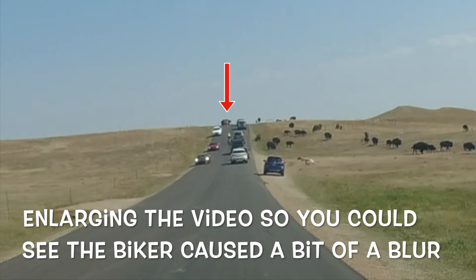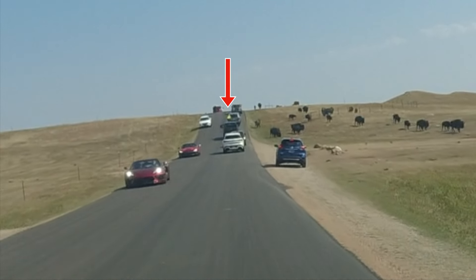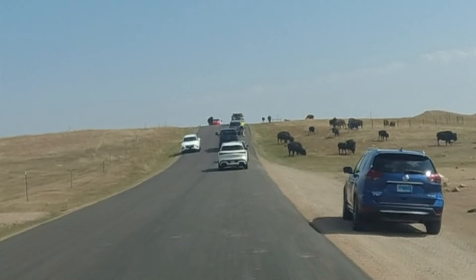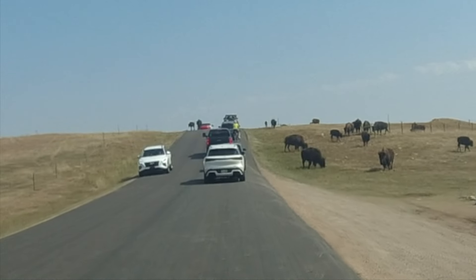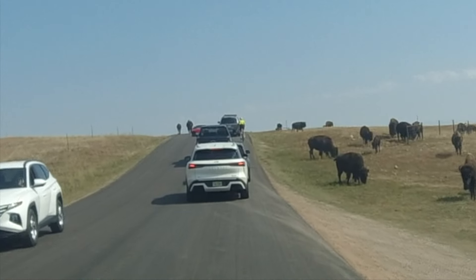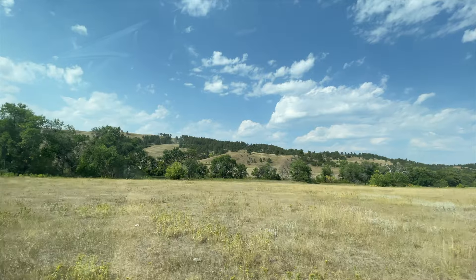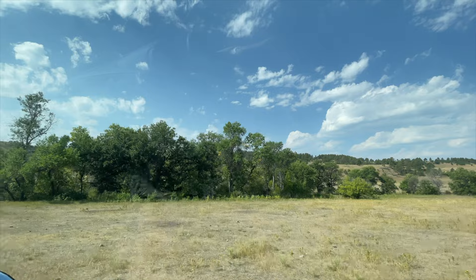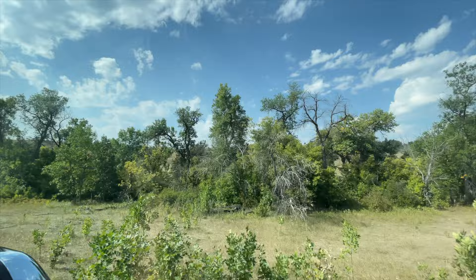A bit further up the road we came to another herd of bison, and there was a bicyclist who was very careful to keep the cars between him and the bison. And then we got these guys in the middle of the road. So if you don't feel like hiking but want beautiful scenery and almost guaranteed wildlife viewing, check out the Wildlife Loop in Custer State Park.